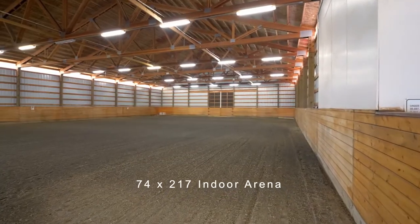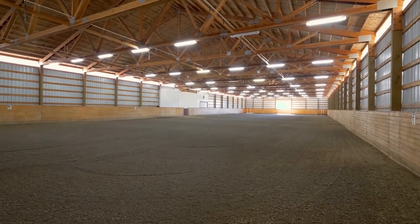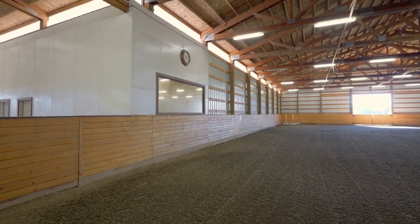The sizeable 74 by 217 foot indoor riding arena is equipped with premier sand and felt footing, a watering system, heated viewing room, lights, and sound.